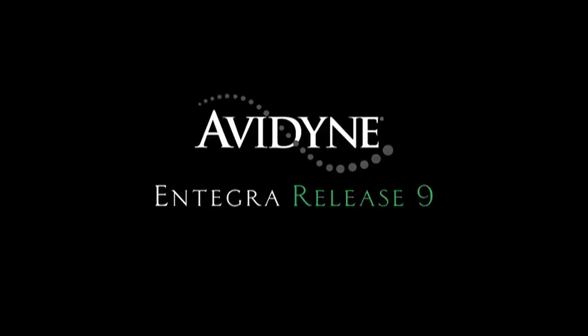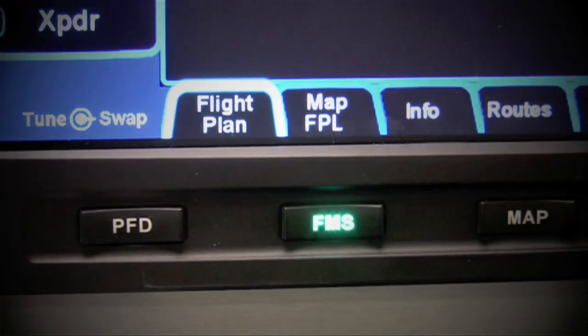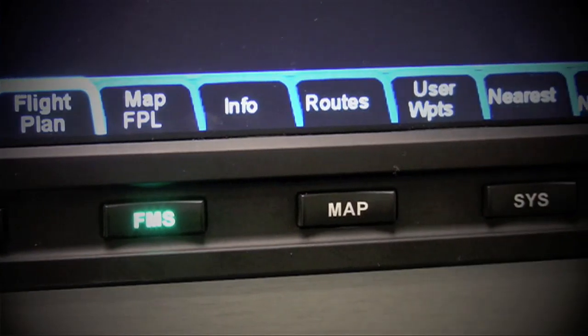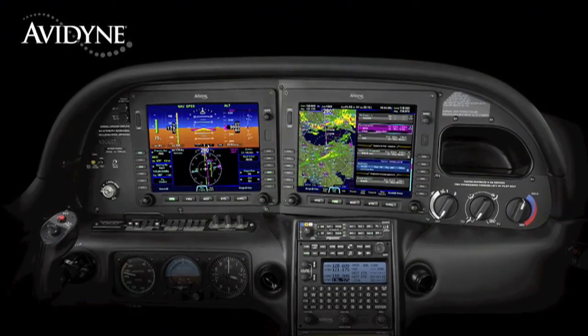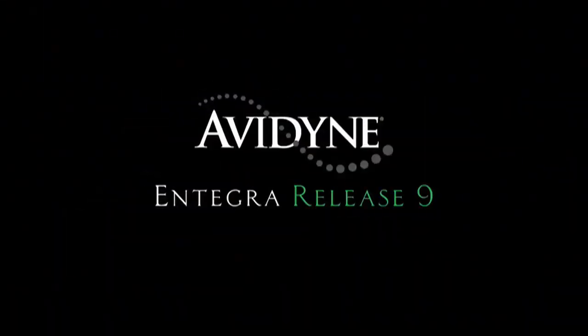Avidyne's Integra Release 9 sets a new standard with the easiest-to-use pilot interface in all of general aviation. Access to any of Release 9's powerful capabilities is as simple as pressing the desired bidirectional page key. Pressing the same key in a desired direction navigates to clearly labeled tabs, with no more guessing as to what a given pilot input would do. Integra Release 9 is the next generation in fully integrated flight deck technology, and the easiest-to-use page and tab user interface is just one of the many benefits designed to make your flying easier and safer.